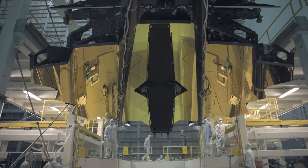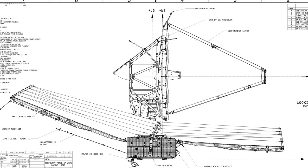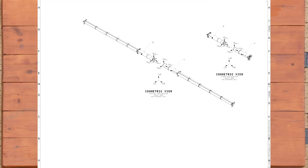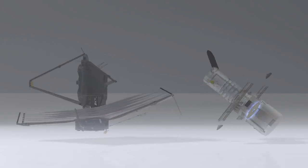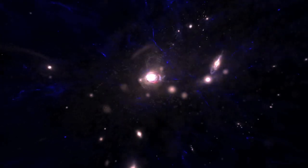It's the largest, most technologically challenging space telescope ever created. It's 100 times more powerful than the Hubble Space Telescope, but at half the weight. It's designed to look back in time, even further than Hubble, to see the very first galaxies to form after the Big Bang.